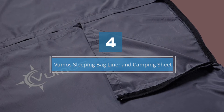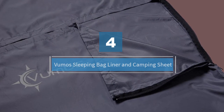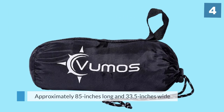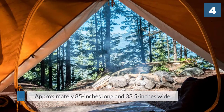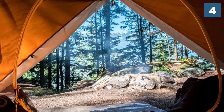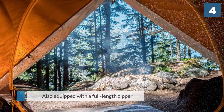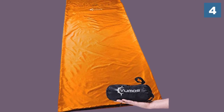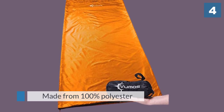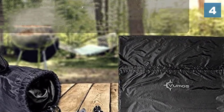Number four: the Vumos Sleeping Bag Liner and Camping Sheet. This sleep sack liner is approximately 85 inches long and 33.5 inches wide, which makes it a good size for taller people. It is equipped with a full-length zipper that allows it to be unzipped into a large sheet. Since it's made from 100% polyester, it has a breathable feel. This liner also has a pillow pocket at the top where a pillow or balled-up clothes can be inserted.